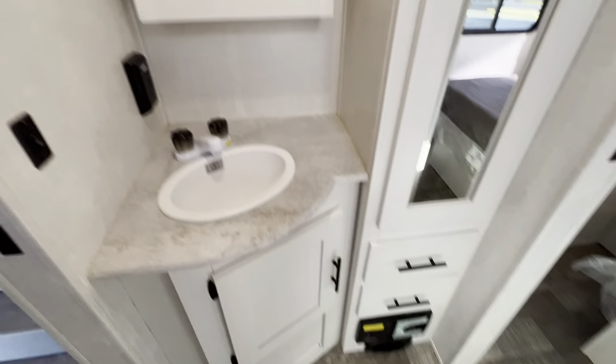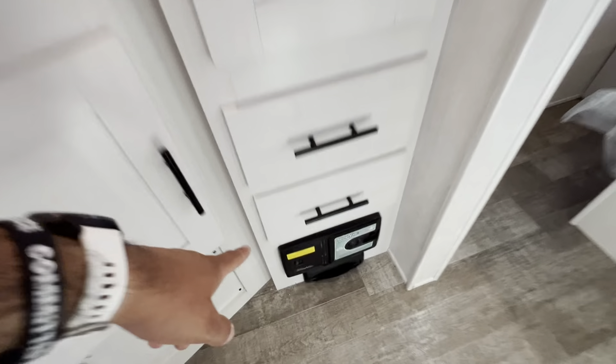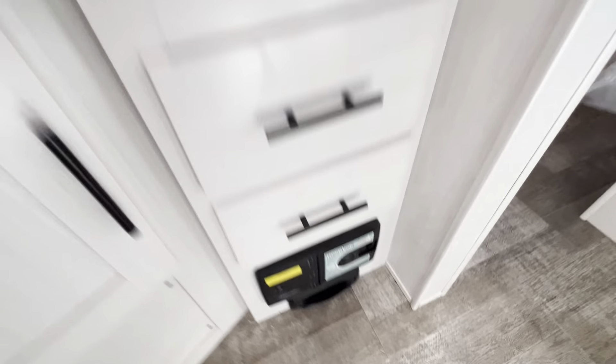What's really great is that this is a pass-through bathroom, so you have the whole width of the interior for the bathroom — big shower, dedicated sink. Also with R-Pod, you have a built-in vacuum, so it makes cleanup really easy.